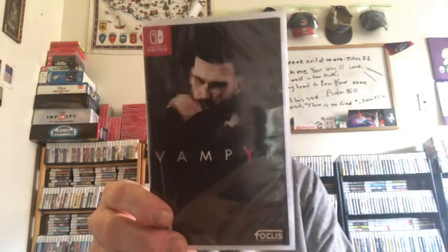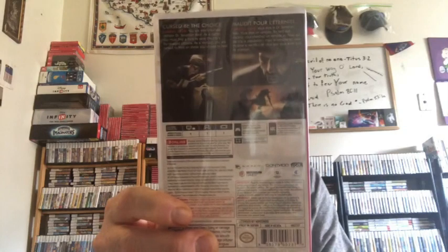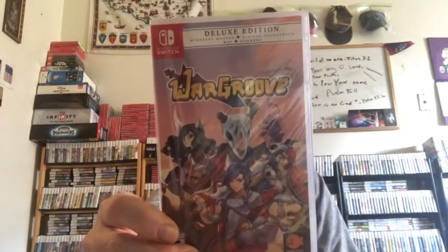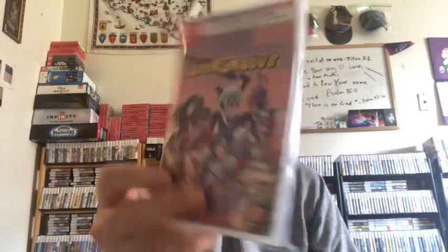Vampire — a port that some people like and some don't; I haven't played it. And War Groove — it's kind of compared to Advance Wars. People who play it love this game. It's a retro turn-based tactics game — kind of an Advance Wars clone, but they say it's a really good one. And Killer Queen Black.